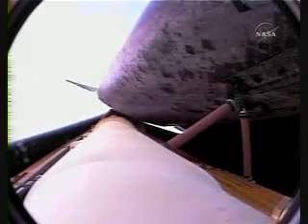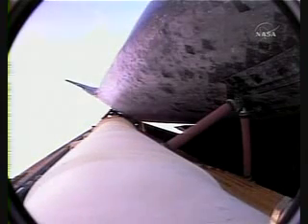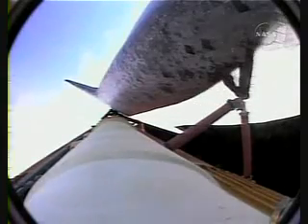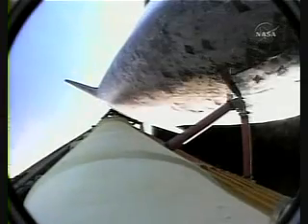The orbiter will soon begin to roll to a heads-up position. Now beginning that roll to heads-up, the main engines now swiveling. The shuttle rolling to its position above the fuel tank, gaining more favorable communications through the tracking and data relay satellite system as it heads uphill. Six minutes, 15 seconds into the flight, Discovery traveling almost 10,000 miles an hour, 397 miles downrange from the Kennedy Space Center.